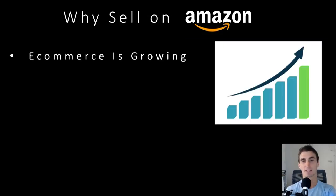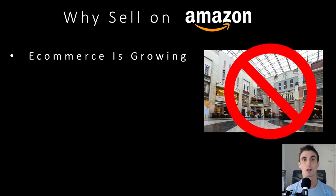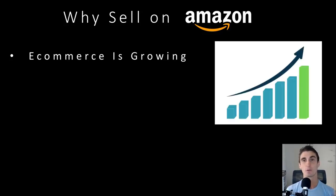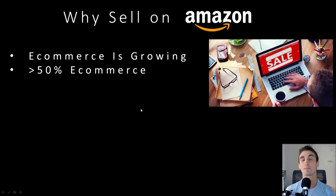So why sell on Amazon? One of the biggest things is that e-commerce is growing. I went to the mall recently and malls are dead. People are no longer going into brick-and-mortar stores as much as they used to. And if you ask anyone why, they'll tell you it's because of Amazon. Amazon has over 50% of all e-commerce transactions — about 50% of all online purchases happen on Amazon.